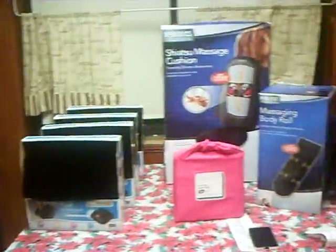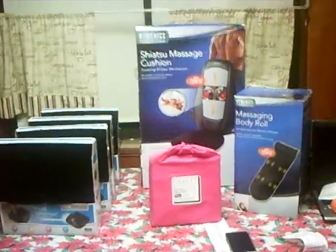Okay guys, this is SuperCouponDiva coming at you with a video. This is from Walmart today. I paid $19 for all of this stuff on the table. Let's get into it.